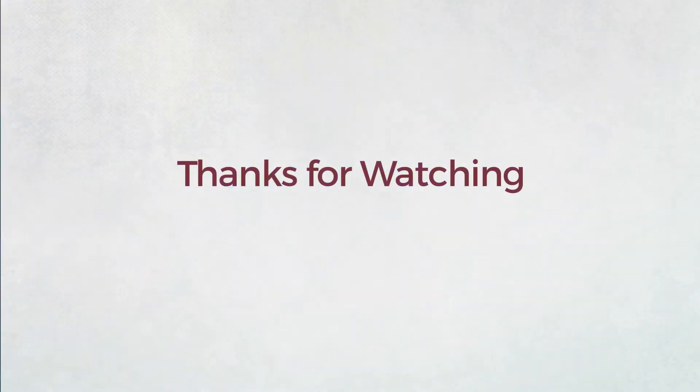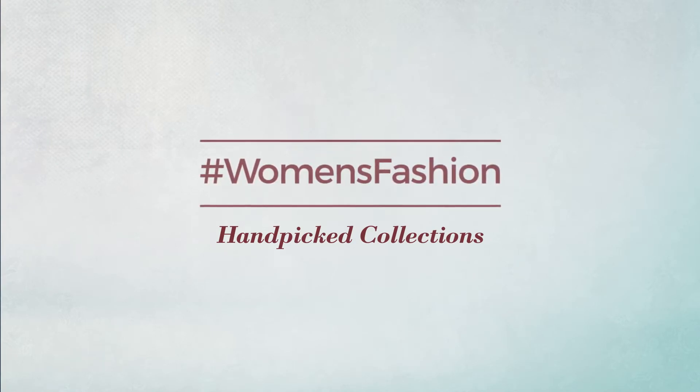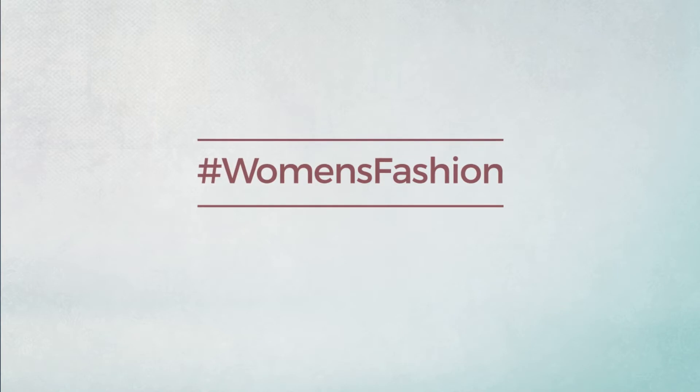Thanks for watching this hand-picked collection by hashtag women fashion. And if you didn't like it, write something mean in the below comments. Otherwise, subscribe to our channel.